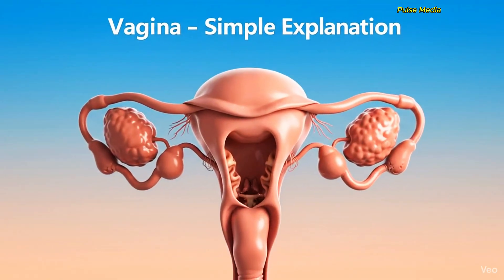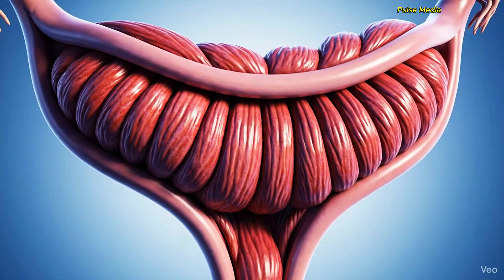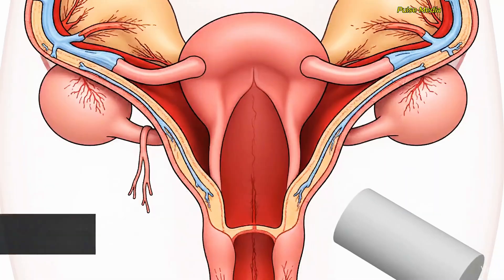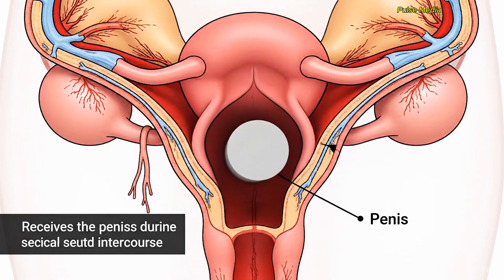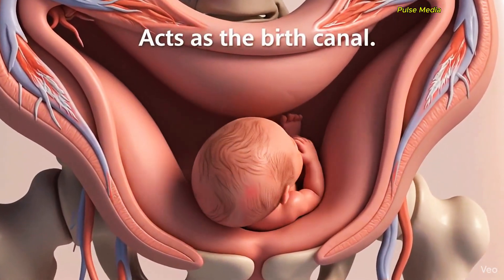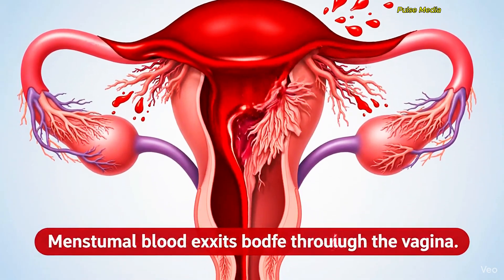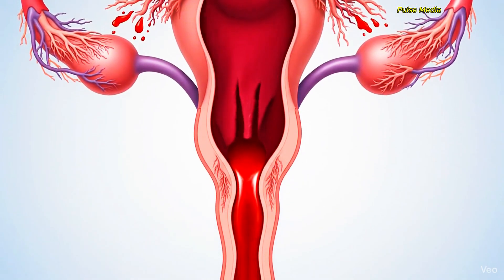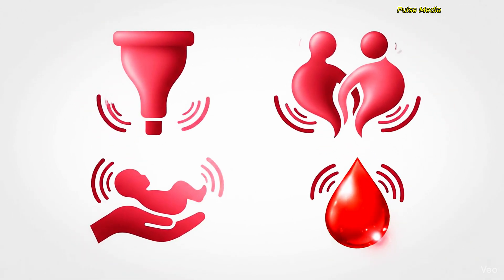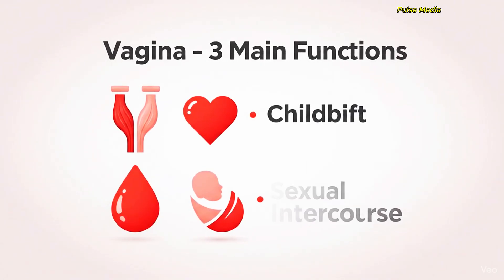The vagina is a muscular and flexible tube inside the female body. During sexual intercourse, the vagina receives the penis. It becomes the birth canal through which a baby is delivered, and it also allows menstrual blood to exit the body each month. So the vagina has three main roles: sexual intercourse, childbirth, and menstruation.